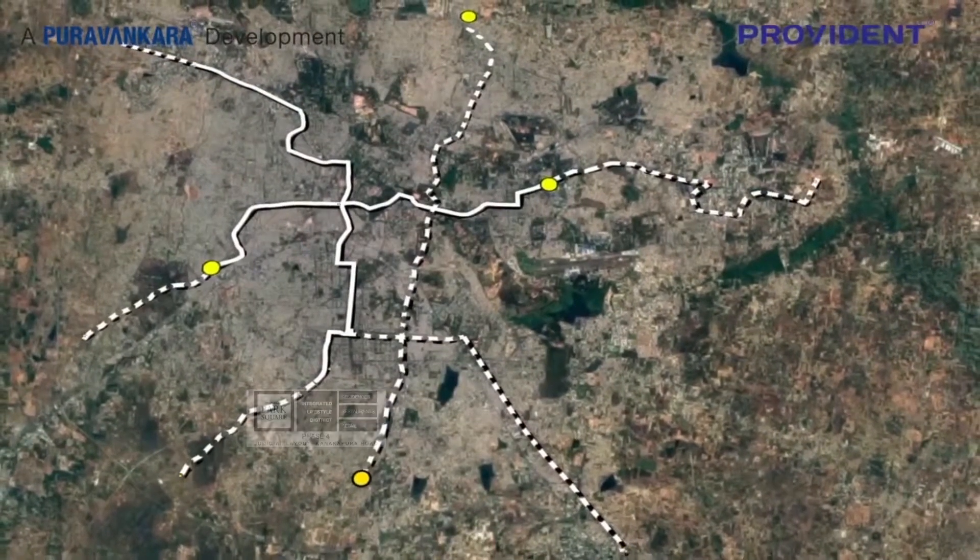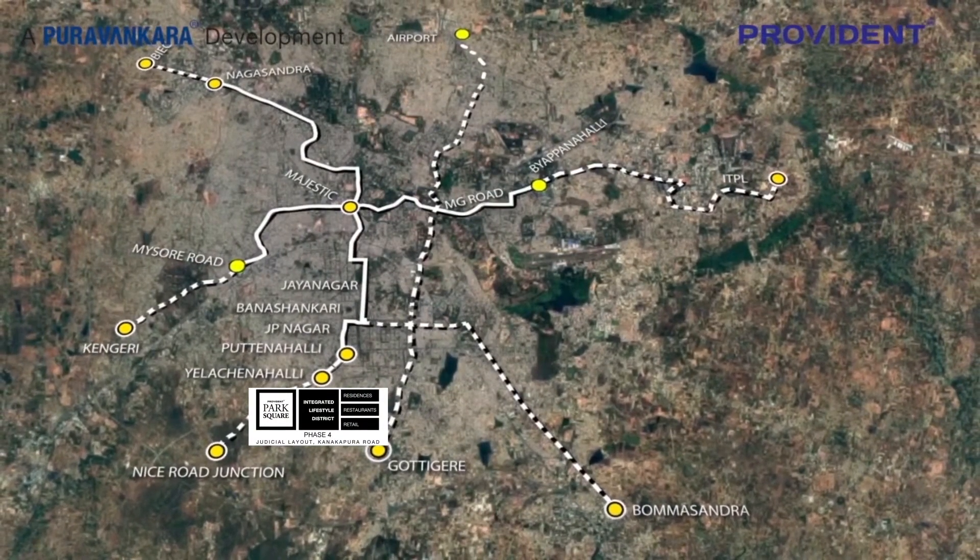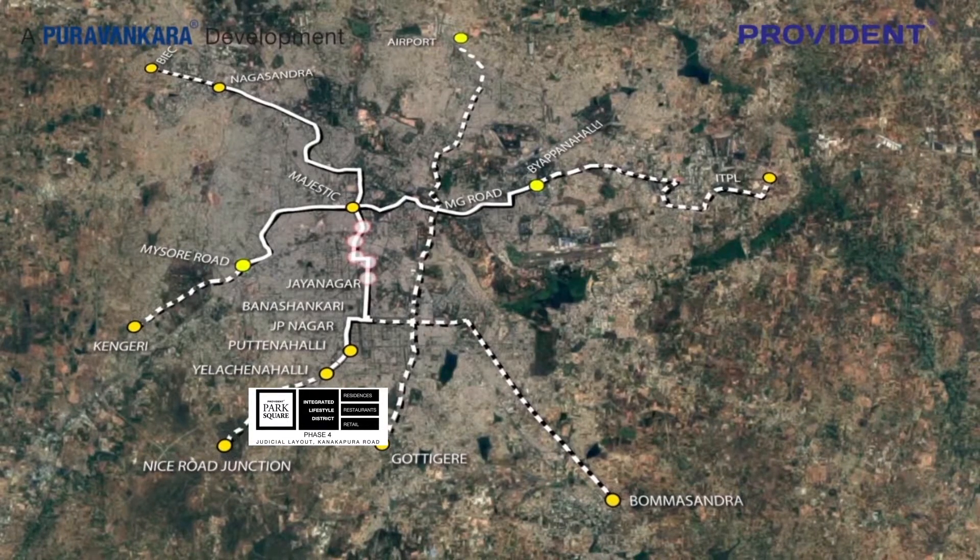Phase 1 of Metro is already operational from Majestic to Yelachinahalli. It is estimated that by 2020, the Metro Rail from Majestic to Anjanapura Township shall be completed.